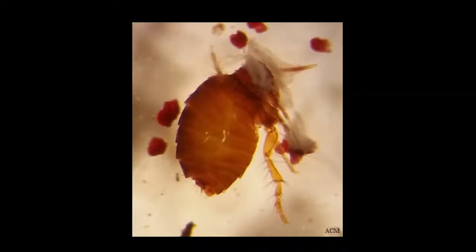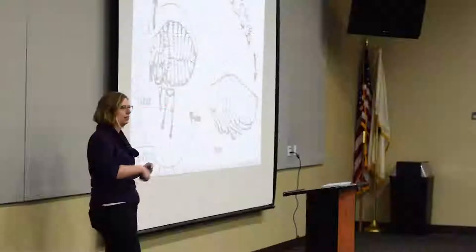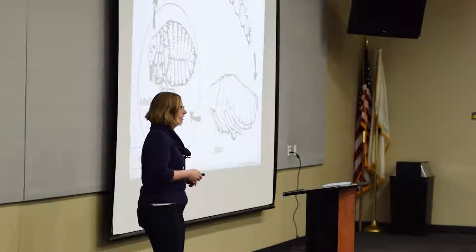If you have cats, stick-tight fleas love the exterior margin of the ears on cats, so cats can bring them onto your property. The flea life cycle is very different from lice. The adults are on the chickens, blood feeding and causing irritation. They mate on the chicken, and the female doesn't even detach — she stays stuck feeding on blood, dropping eggs into the environment. So the eggs and immatures are all off-host, developing in the litter or bedding around the birds, which makes management tricky.